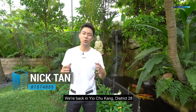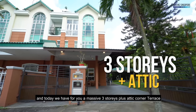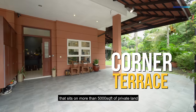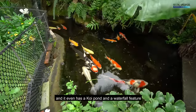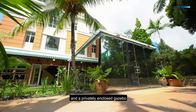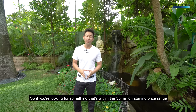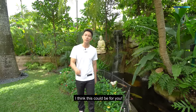We're back in Yochukang District 28 and today we have for you a massive three-story plus attic corner terrace that sits on more than 5,000 square feet of private land. It even has a koi pond, a waterfall feature, and a privately enclosed gazebo. So if you're looking for something within the 3 million starting price range, I think this could be for you.